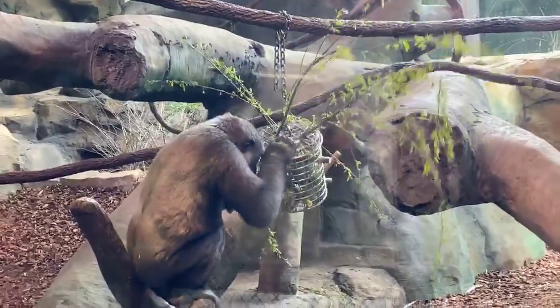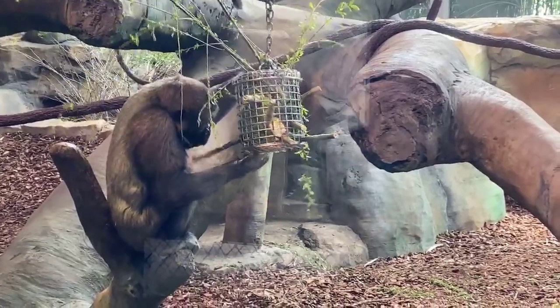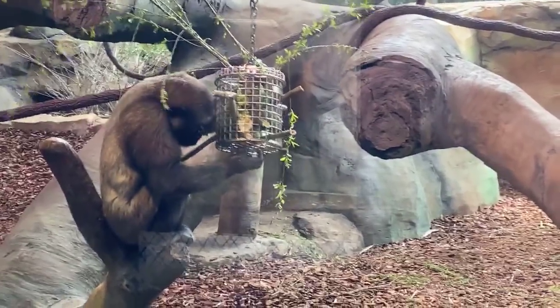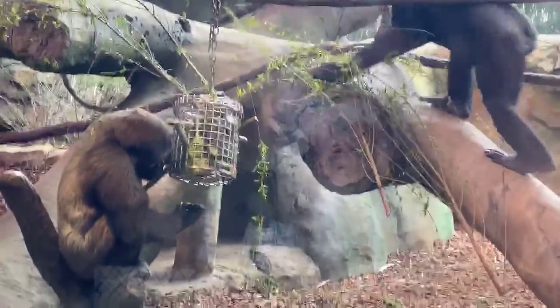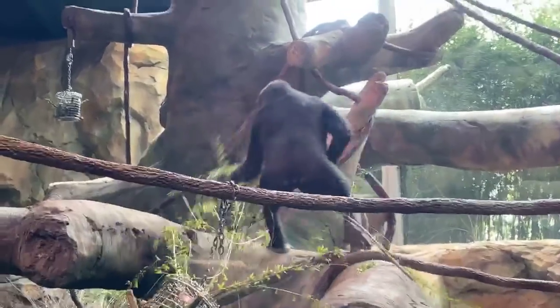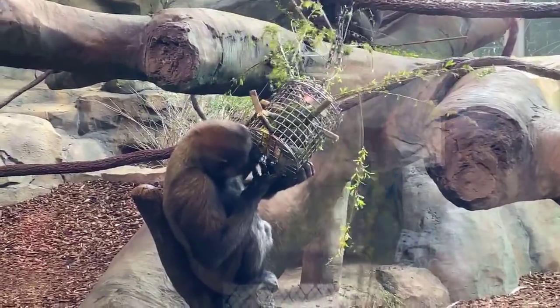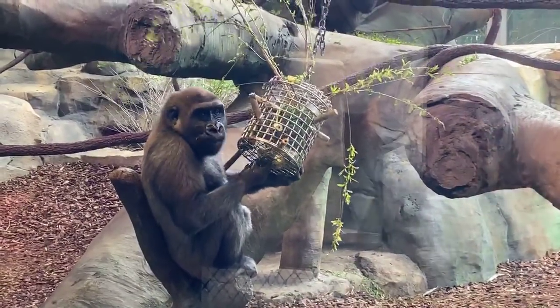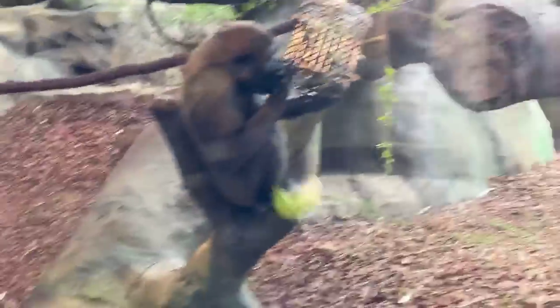Haley asked whether they have any predators in the wild. These guys don't typically have natural predators — maybe some really big cats — but they live in such big social groups that it's really not an issue. Honestly, the main threat they face is from humans, with habitat destruction and agricultural expansion.